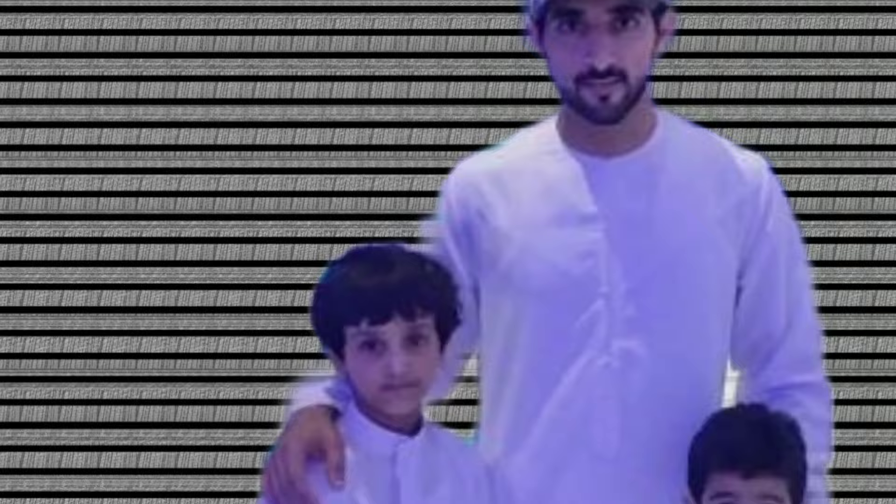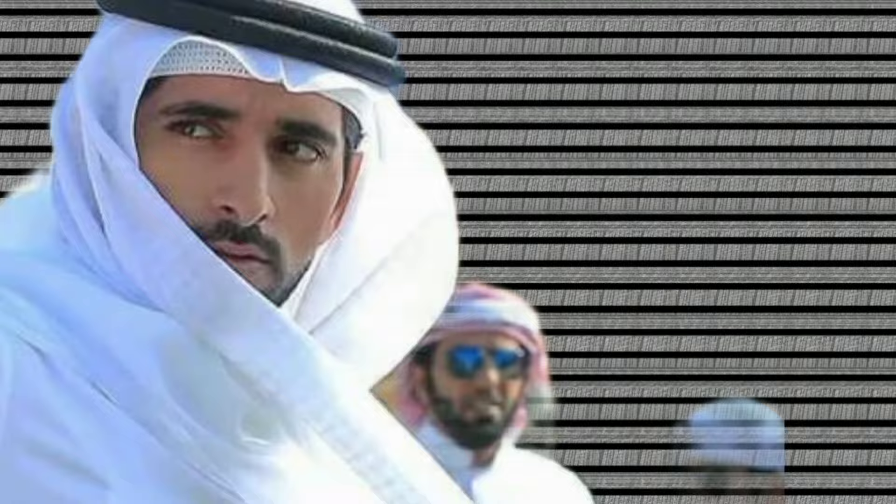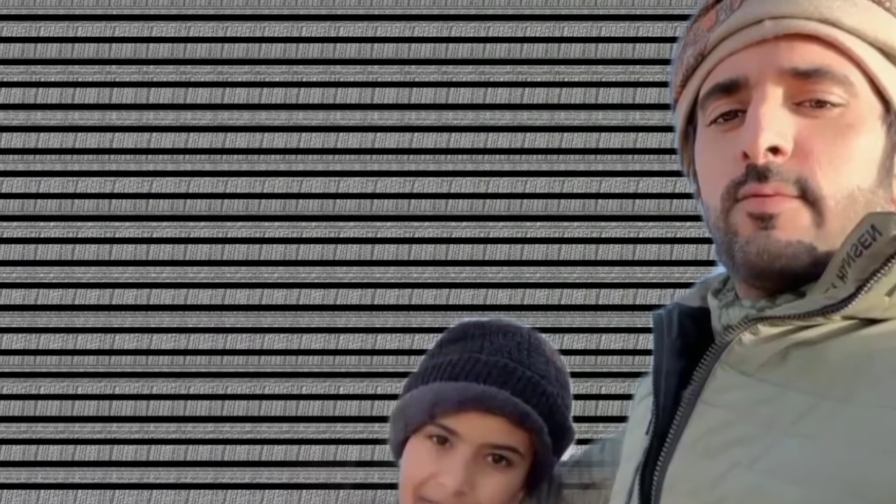Hello everyone, welcome to one of the oldest and most remarkable cities in the world, the Old City of Sana'a in Yemen. This city is a true wonder, with thousands of years of history, unique architecture, and a rich cultural heritage that you can feel in every corner.